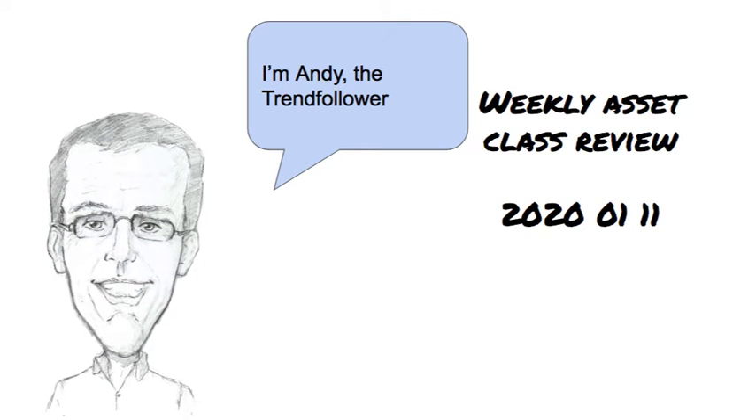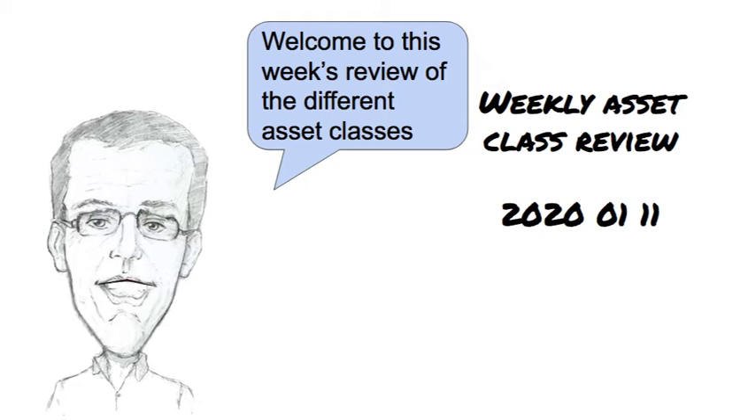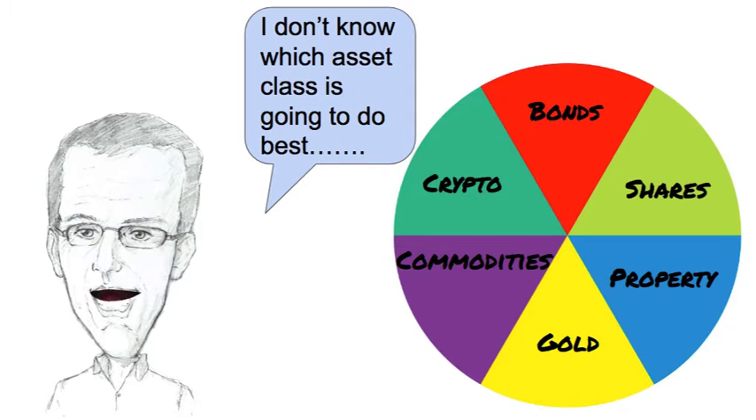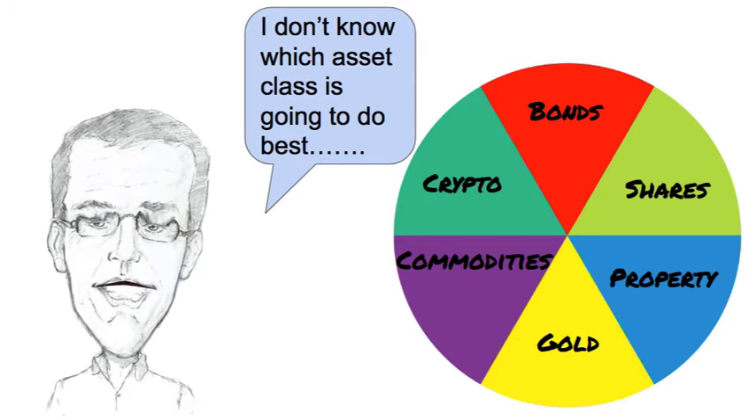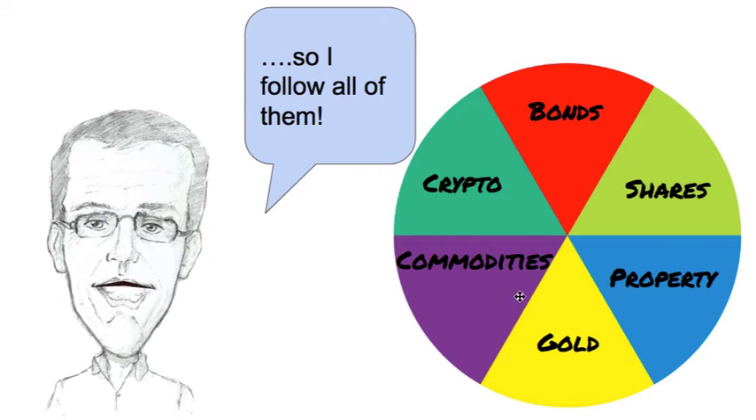Hi, I'm Andy the trend follower. It's Saturday the 11th of January 2020. Welcome to this week's review of the different asset classes. I don't know which asset class is going to do best so I follow all of them: shares, property, gold, commodities, cryptocurrency and bonds.